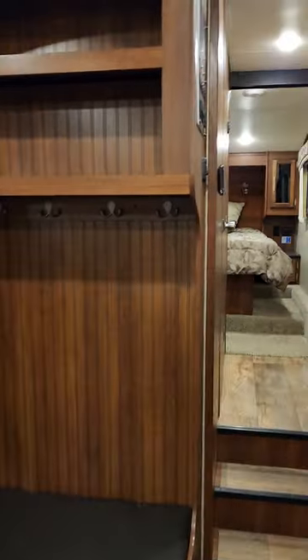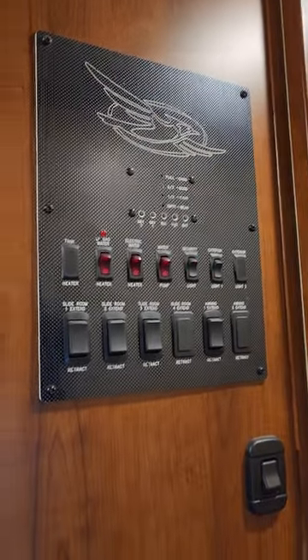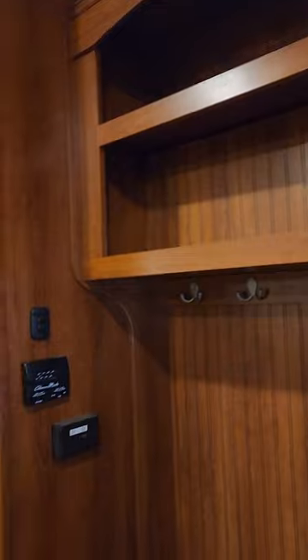You've got the solid steps in this unit — they added that after the fact. Come on inside. You've got a bench seat right as you come in, a great place to put on your boots and hang your coat. There's your convenience center — that's all your slide controls, lighting, tank controls, all that good stuff.